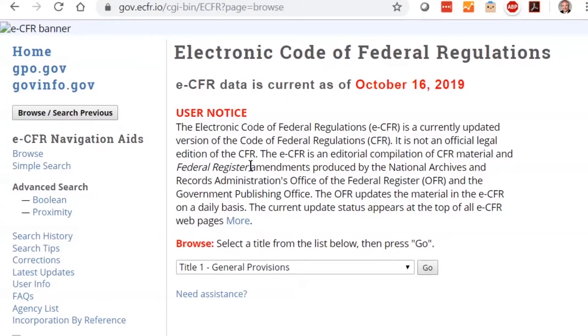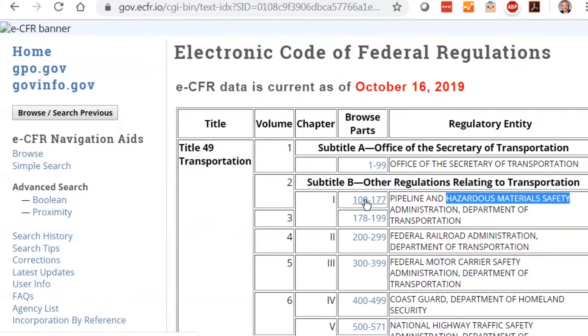The receiving, handling, and shipment of MDI require compliance with all federal, state, and local regulations. Make sure you know these regulations and follow them at all times. Outside the U.S., different regulations may apply.